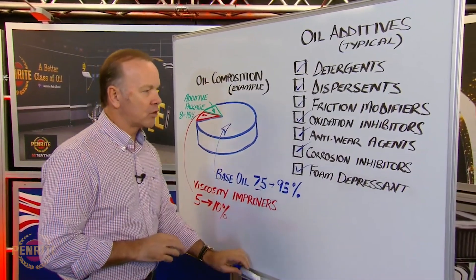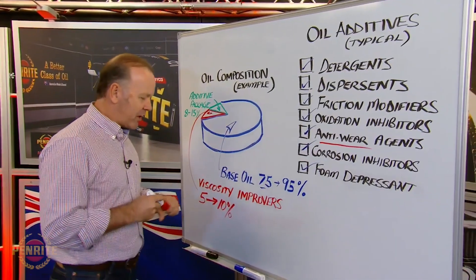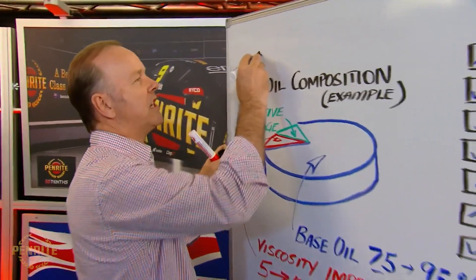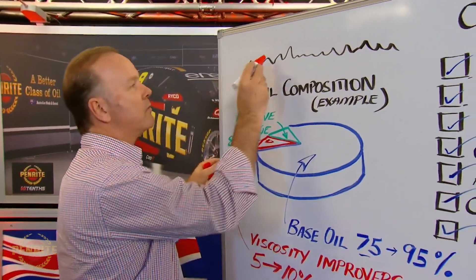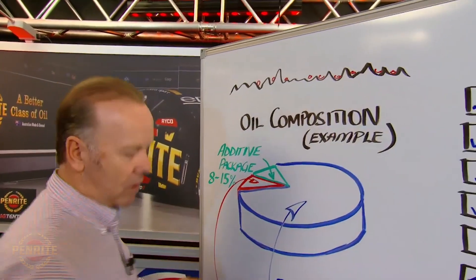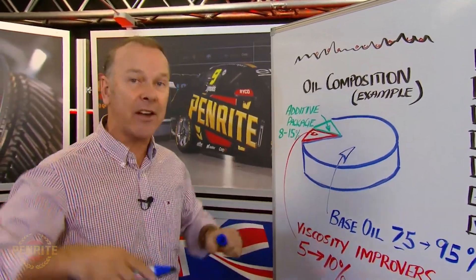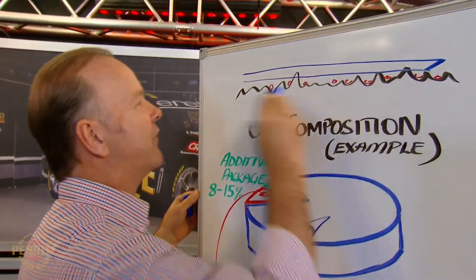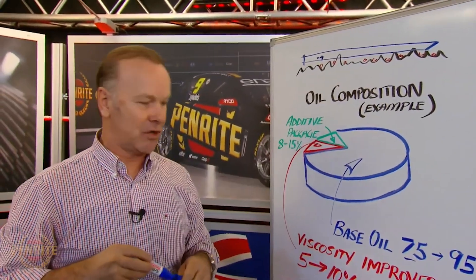What I want to talk about today is anti-wear agents — specifically zinc. When we think about zinc as an additive, if we draw steel at the molecular level, what the zinc does is form — or put its little particles all around the steel. When the oil is under load, or when those zinc particles are under load and get hot, they form what's called a sacrificial glazing, and that is the wear protection you get against the steel in your engine.